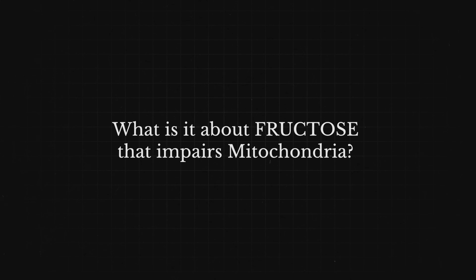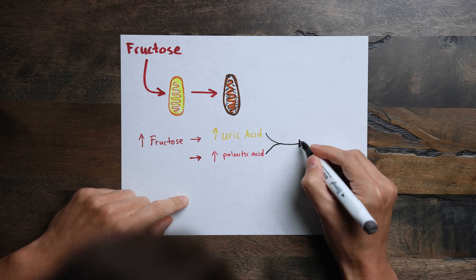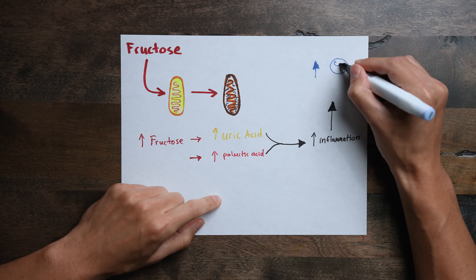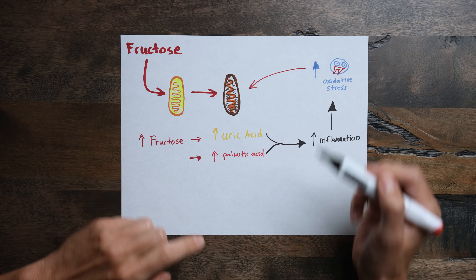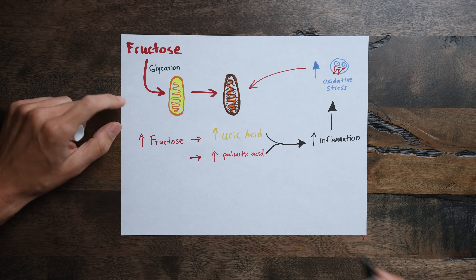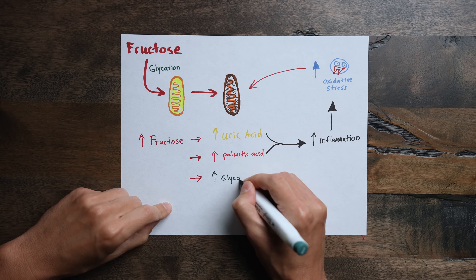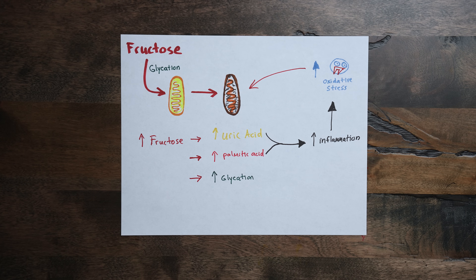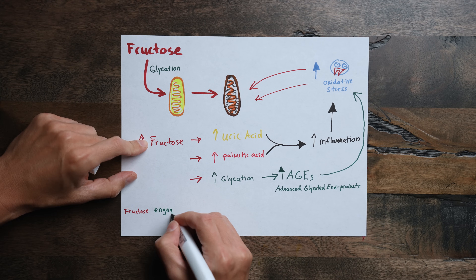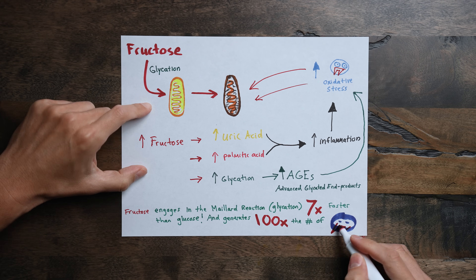What is it about fructose that impairs mitochondria? It's a few different things. Excess fructose generates excess uric acid and palmitic acid. When you have excess uric acid in the brain, that generates inflammation — as does excess palmitic acid. Whenever there's inflammation, you're going to have increased oxidative stress from free radicals with subsequent damage to mitochondria. Excess fructose also directly causes damage in the brain by means of glycation and oxidative stress — not in neurons per se, but in the cells that nourish those neurons called astrocytes. Glycation is the Maillard reaction, when fructose or glucose combine with the amino acid portion of a protein molecule, generating advanced glycation end products, or AGEs, which cause cellular dysfunction.